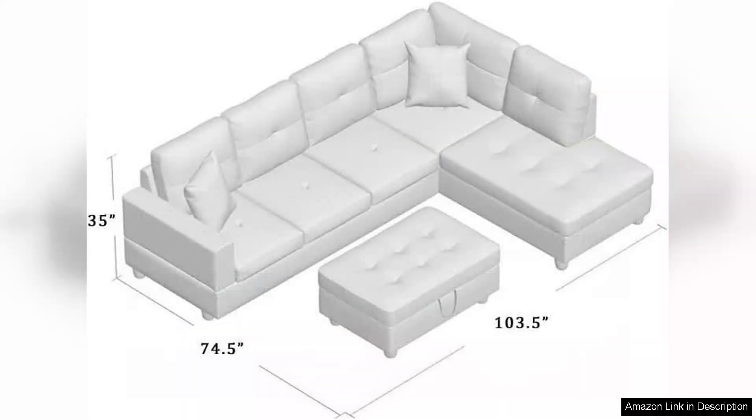Once set up, the sectional transforms your living room into a chic, functional space. In summary, the Golden Coast Furniture sectional sofa set is a stylish and comfortable choice for anyone looking to elevate their living room.